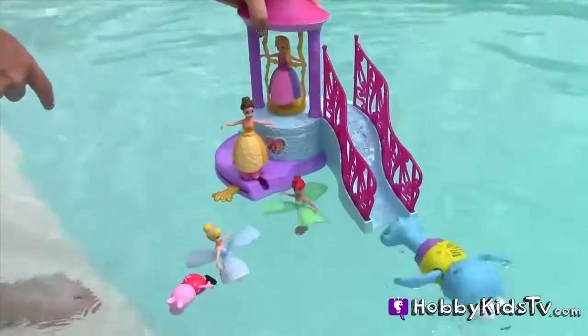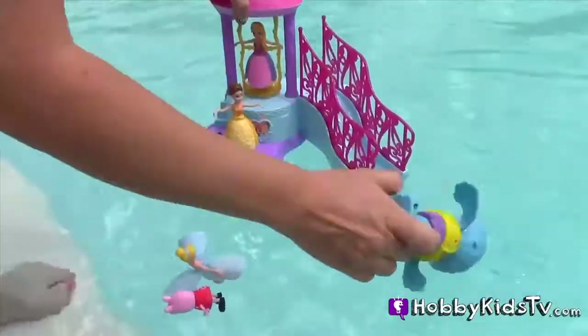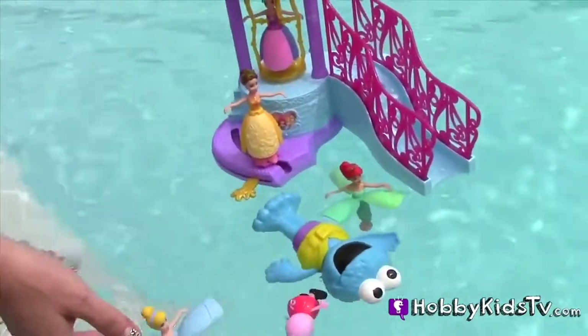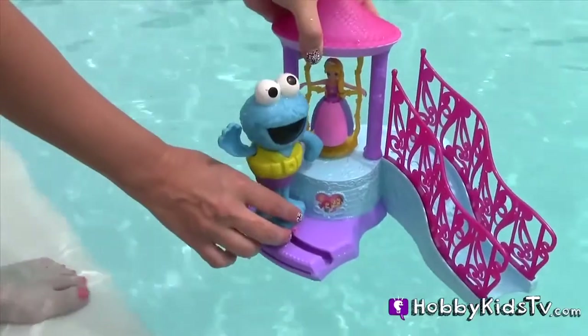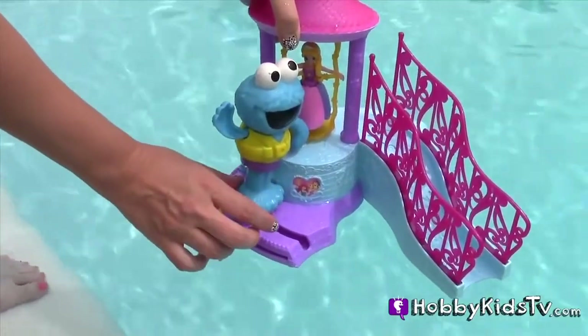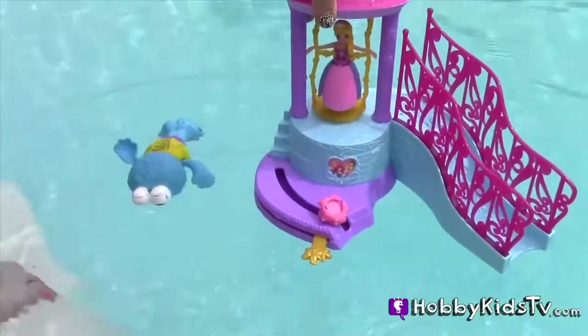We have another visitor — it's Cookie Monster. He went down the slide. P for Princess — it's good enough for me. Cookie Monster thinks he should go backwards. Nice backflip, Cookie Monster.